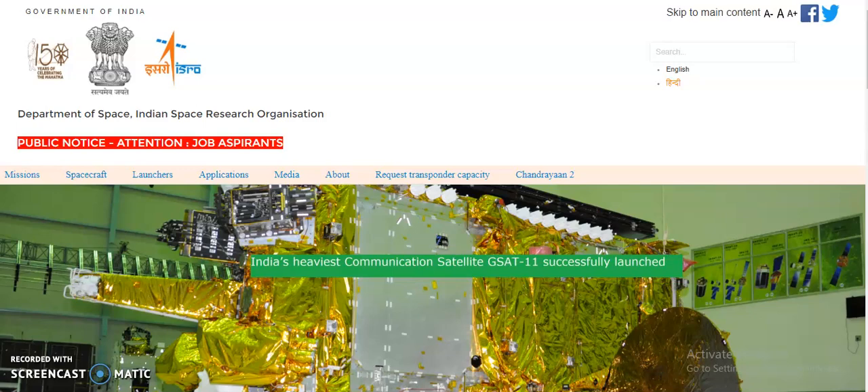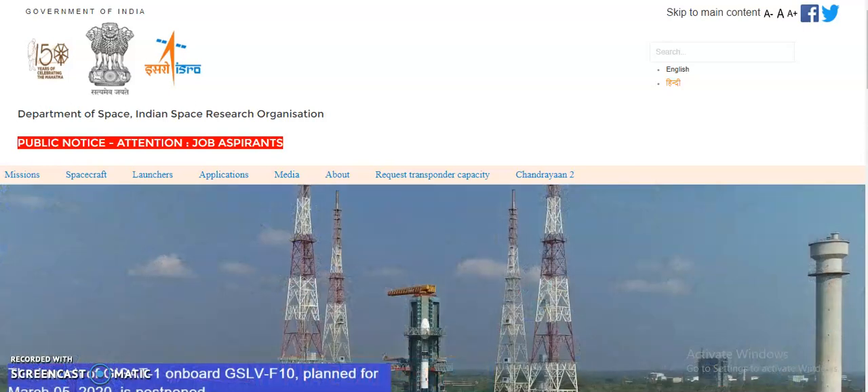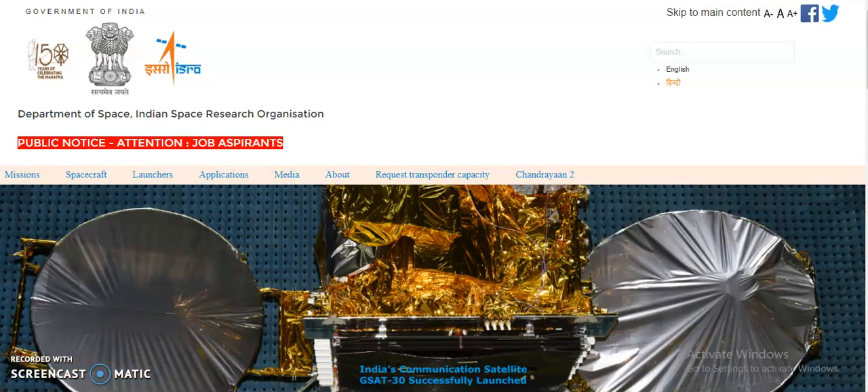If you go to any interviews and you have a certification course from ISRO, it will give importance to your interview. In some cases, if you apply for JRF posts or any kind of post in ISRO with your graduation or post graduation along with your course completion certificate from ISRO, you will definitely be given reference for selection of the post.